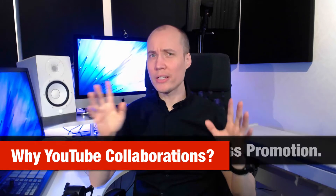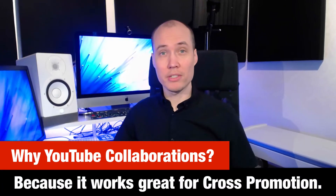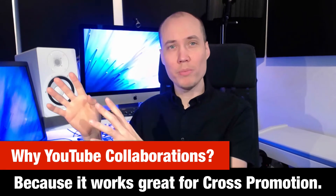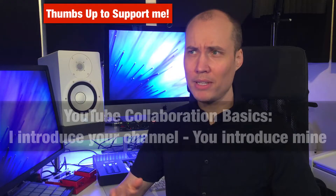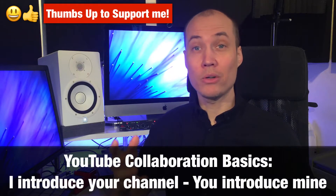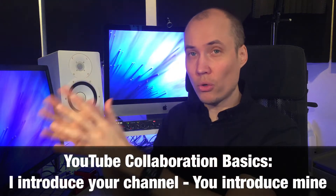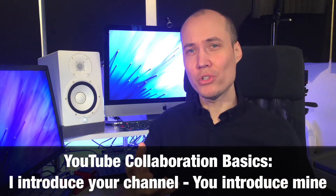First question: why collaborate on YouTube? Well, YouTube themselves say that it is one of the best ways to reach new people and increase your views and subscribers much faster. In its essence, a collaboration means that I introduce you and your channel to my audience, and you do the same on your channel for me.